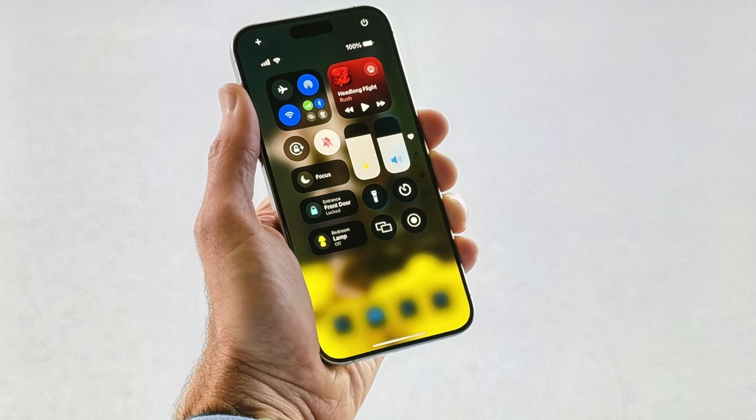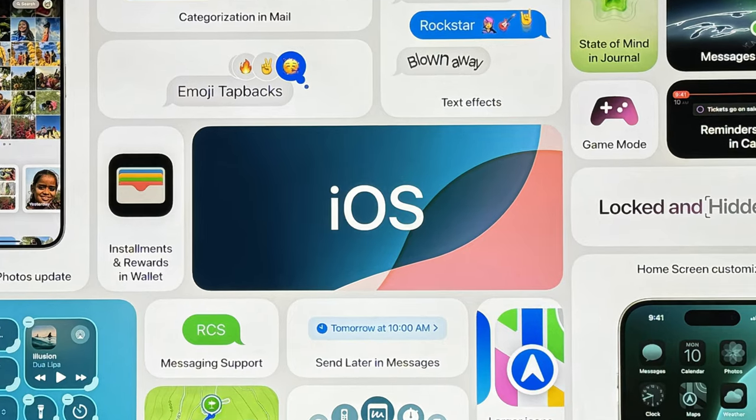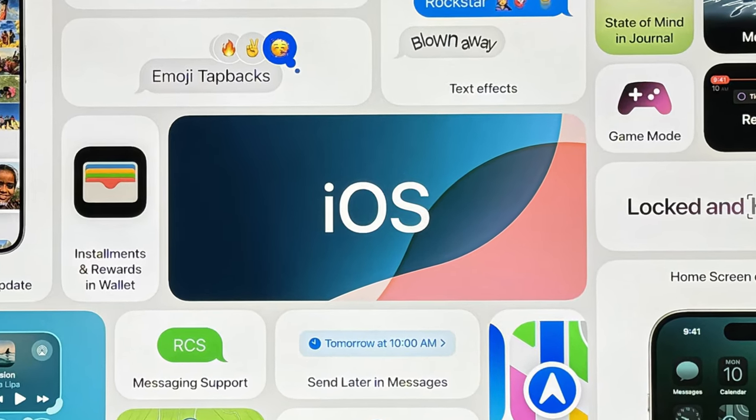I think iOS 18 was huge. We have a lot of new Apple AI features and it's everything you thought of — mail summaries, writing out notes for you, changing the tone of voice, an emoji generator, and image generators. These are all really cool features coming to M1 or later and iPhone 15 Pros.